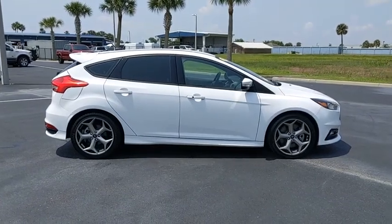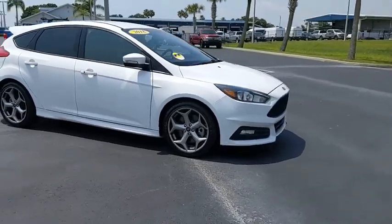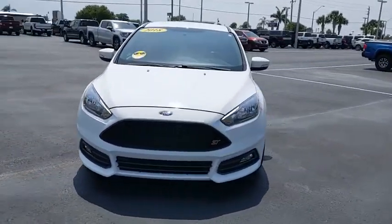Come test drive the 2018 Focus. Focus has more cool tech, more of what you're looking for, from any point of view, more than meets the eye.